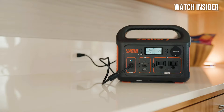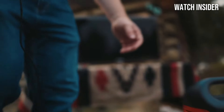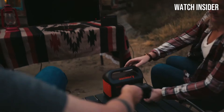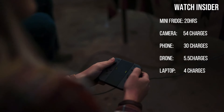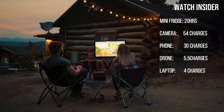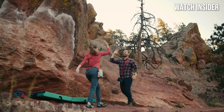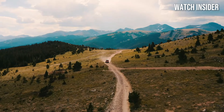Durability is another strong suit of the Jackery Explorer 300. The sturdy construction ensures it can withstand the rigors of outdoor use, while the built-in safety features protect against overcharging, overheating, and short-circuiting. In terms of user-friendliness, the Explorer 300 excels with its clear LED display that shows remaining battery life, output wattage, and charging status. This transparency makes it easy to monitor your power usage and plan accordingly.